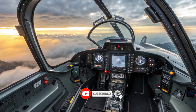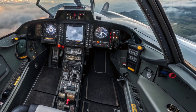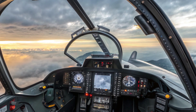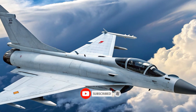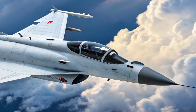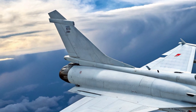Agility is just one of its strengths. The J-10C is fitted with an Active Electronically Scanned Array (AESA) radar, infrared search and track systems, and an advanced electronic warfare suite. These allow the pilot to detect, track, and engage targets with precision while evading hostile threats. The glass cockpit, helmet-mounted display, and seamless sensor fusion provide all critical information in real time, creating situational awareness that matches or even surpasses many western competitors.